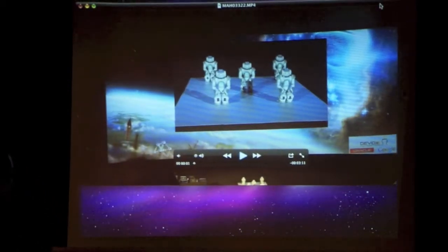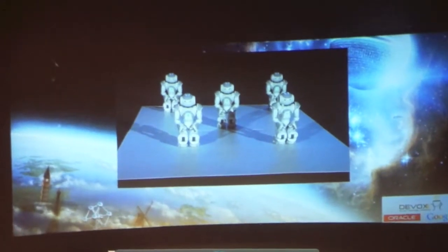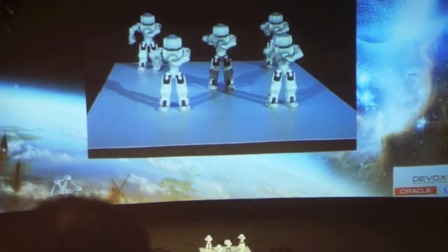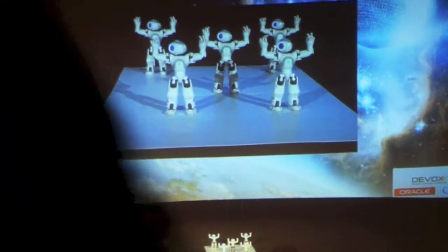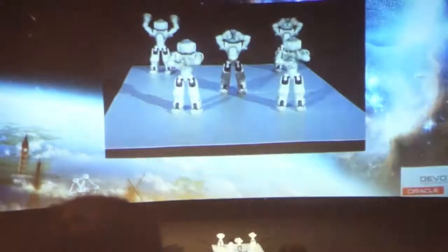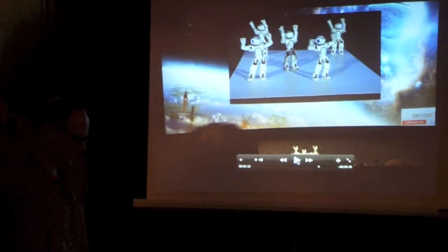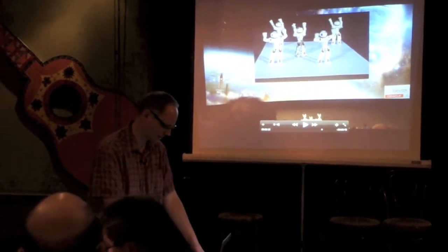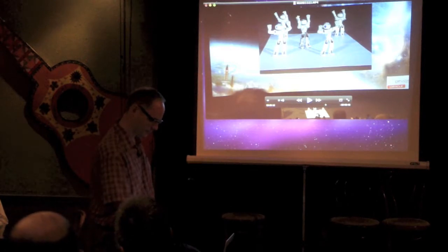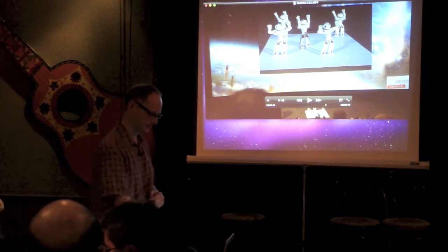These guys opened the show at DevOx — it's from a company called Nao Robotics. For the low price of 3,000 euro you can get one — though that's a deep discount, because it actually costs 12,000 euro each to make. As long as you keep releasing apps for them, you can keep it. They're interested in getting kids interested in this, so if we put on a DevOx for Kids, they'd probably send us one to play with.